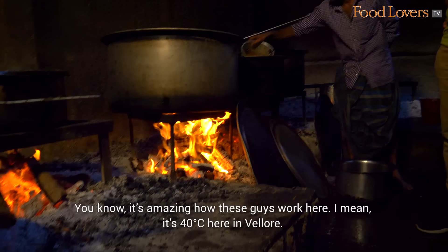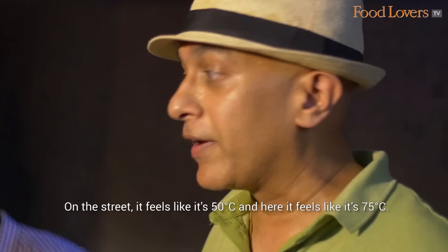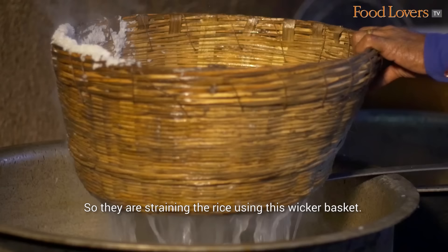It's amazing how these guys work here. It's 40 degrees on the street in Vellore, it feels like 50, and here it feels like 75. And these guys are working for hours to cook that delicious biryani. Fantastic!